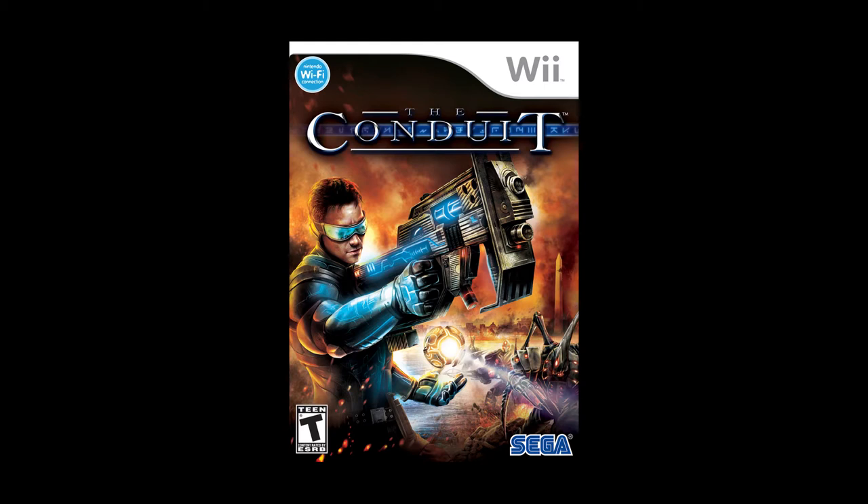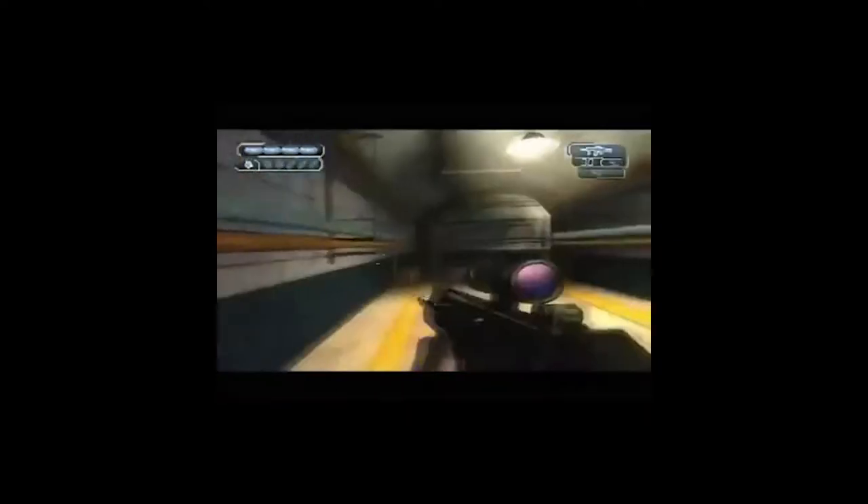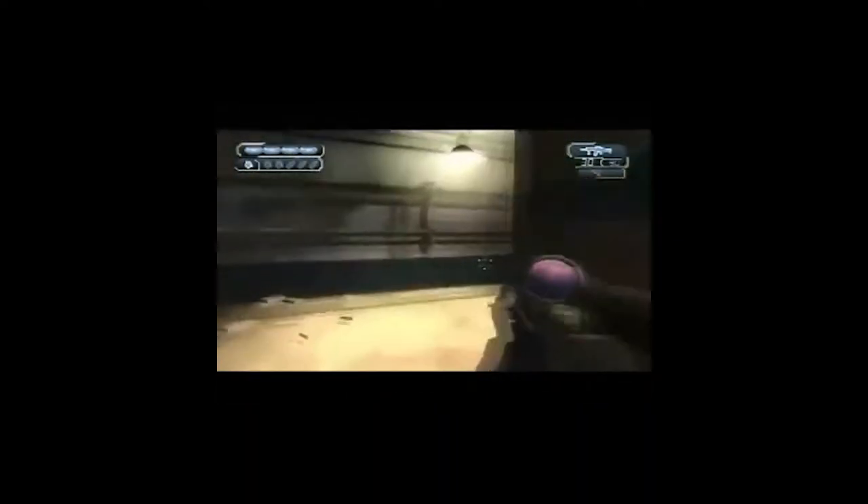Before we get started with 2010, I want to mention one game I forgot from 2009 in the last video: The Conduit. It's a first-person shooter developed by High Voltage Software, and it's really interesting because they built a whole new engine — the Quantum 3 engine — so that Wii games could compete with FPS experiences on PS3 and 360. It looked really good for the Wii with graphical features you don't see in other Wii games.